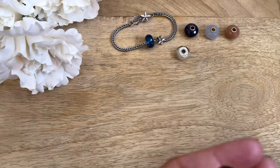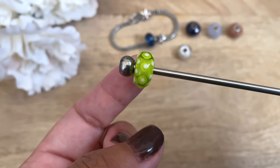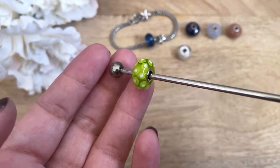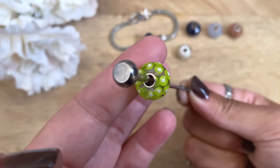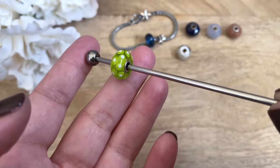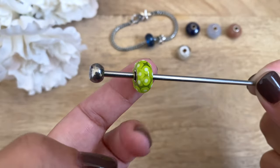This next bead makes me so happy. I love chartreuse — I feel like it's definitely my favorite color — and this glass bead is just a happy color of chartreuse. It's got dots all around; I love this one so much. Every time I see this bead it makes me so happy. This bead is a unique and it's a gift from the owner.